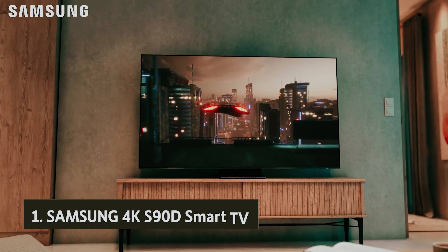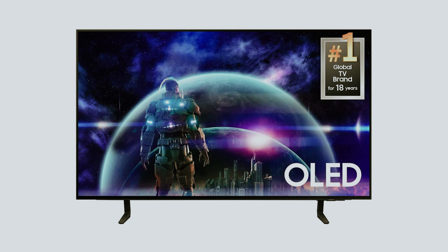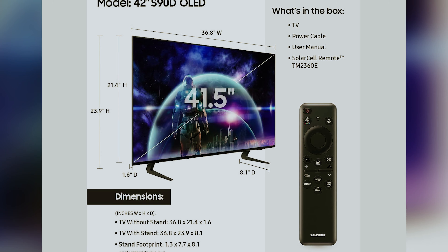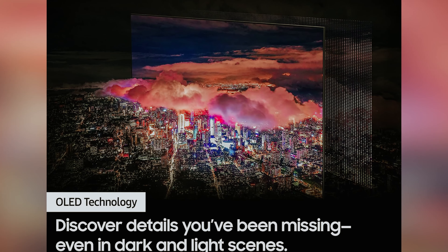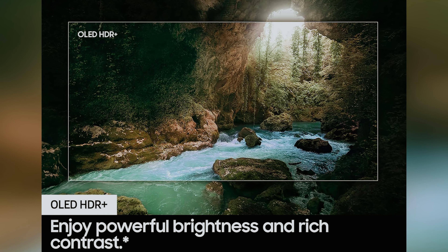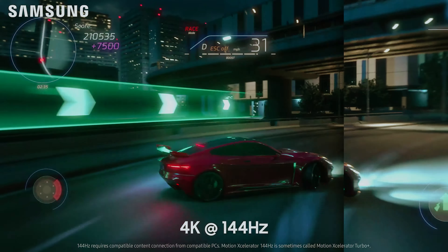And finally, the number one on our list: the Samsung 4K S90D smart TV. If you're in the market for a top-notch smart television, consider the Samsung S90D OLED. This model stands out for its impressive array of smart features, seamlessly integrating with voice assistants like Bixby and Alexa. If voice control isn't your preference, the streamlined Tizen smart interface offers swift navigation and a vast selection of streaming apps. One of the most striking aspects of the S90D is its QD-OLED panel, which delivers color vibrancy that rivals, if not surpasses, traditional OLED panels from LG.